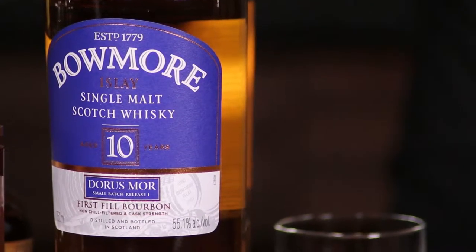Hey guys, my name is Michelle. Today I'm going to be talking to you about Beaumont Distillery. Beaumont is a Scotch distillery that is located on the shores of Loch Edal on the island of Islay in Scotland.